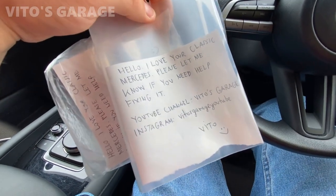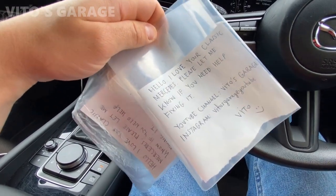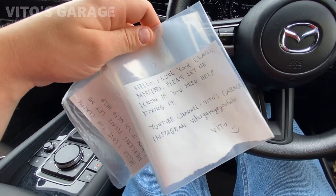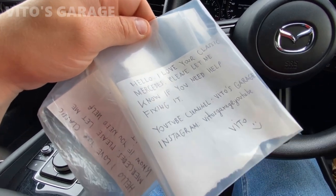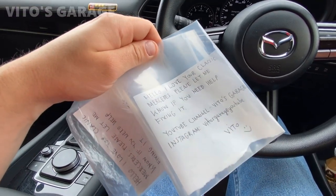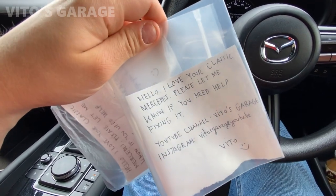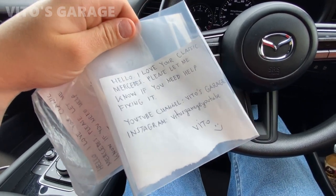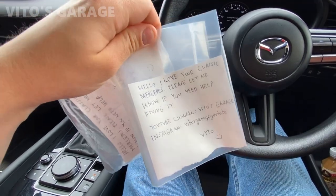I went ahead and made a couple of notes, and I'm going to leave them on the windshields of multiple cars, so if they need any help or advice, they can contact me. I know they're most likely Japanese, so I just wrote it in English — English is the neutral language all over the world. I don't know Japanese, but we need to somehow communicate, so I'm doing it this way.